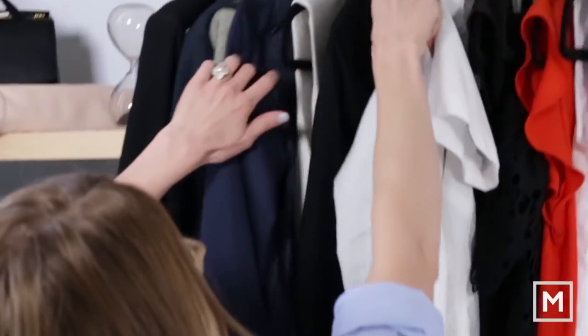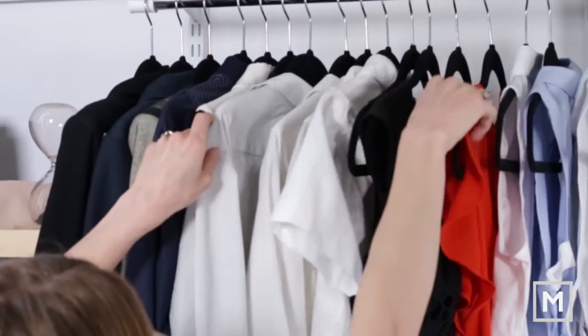Hey everyone, today I'm sharing what's inside my closet. A lot of my clients ask me — you come in and help edit down my wardrobe, but what does yours look like? Do you really practice what you preach?